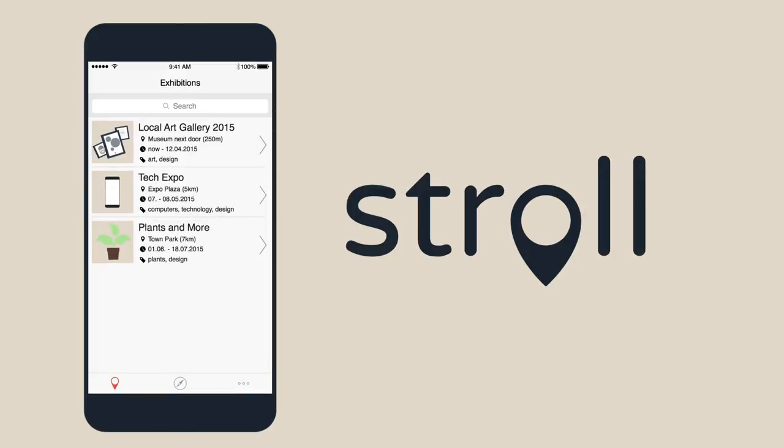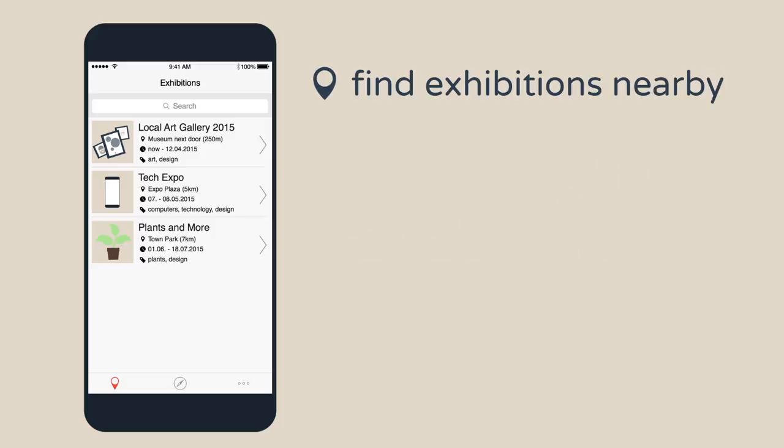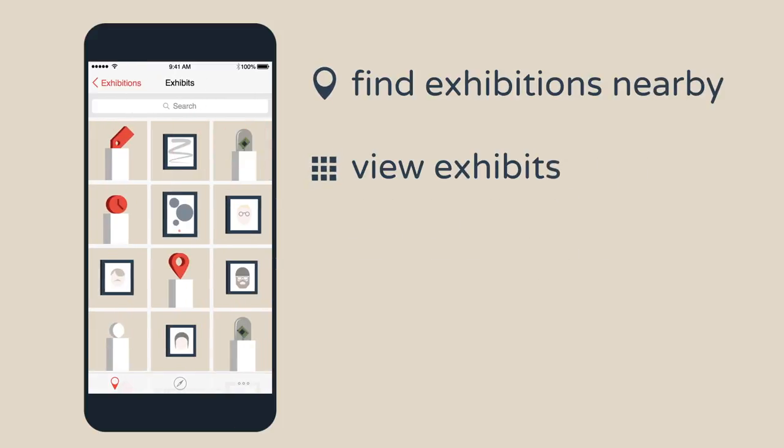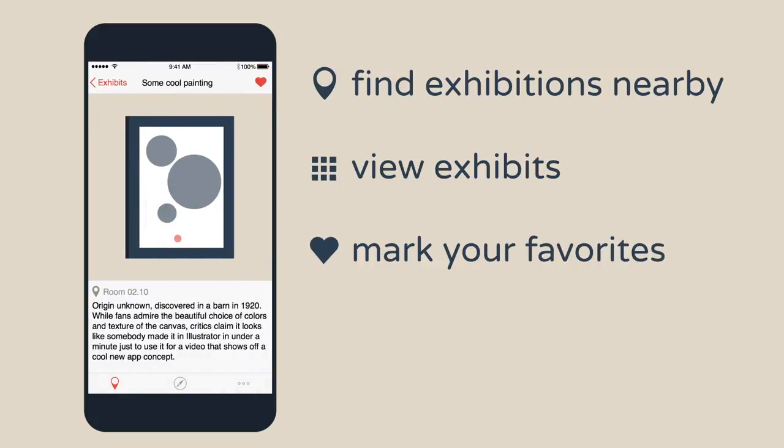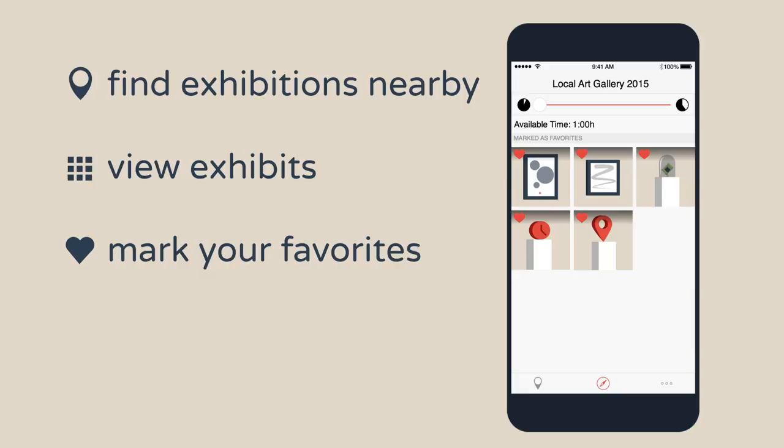When you start the app, you're presented with exhibitions nearby. You can view exhibits and mark interesting ones for later. Arrived at the exhibition, you set up your queue. You see all your previously saved items and how much time it'd take you to watch them all.